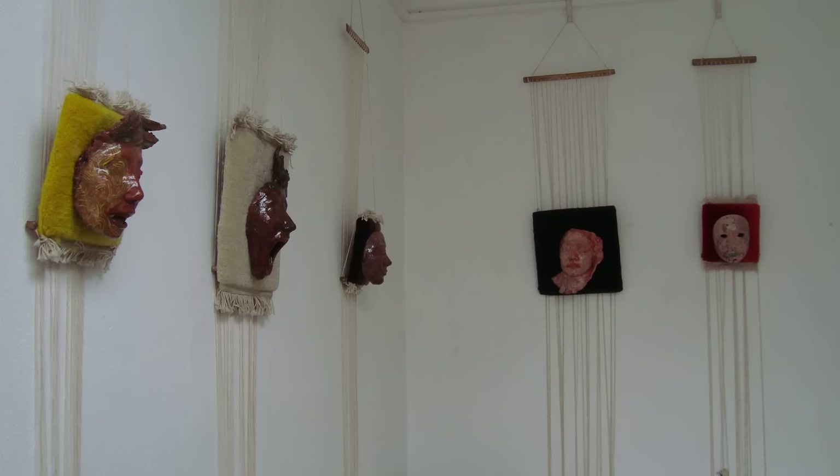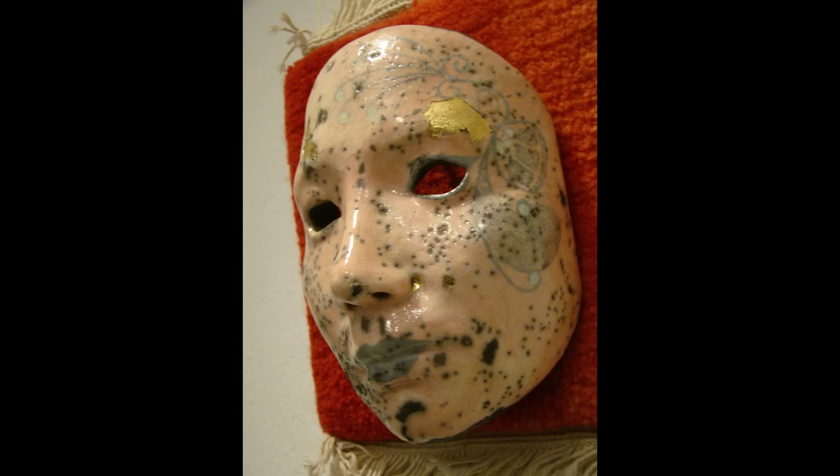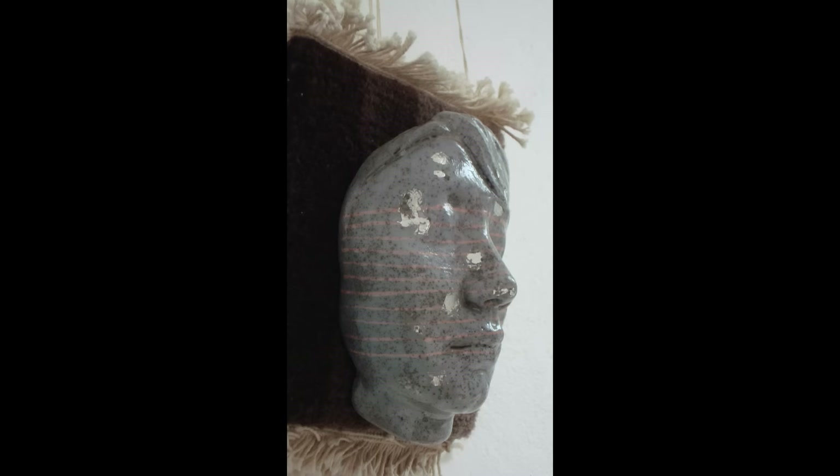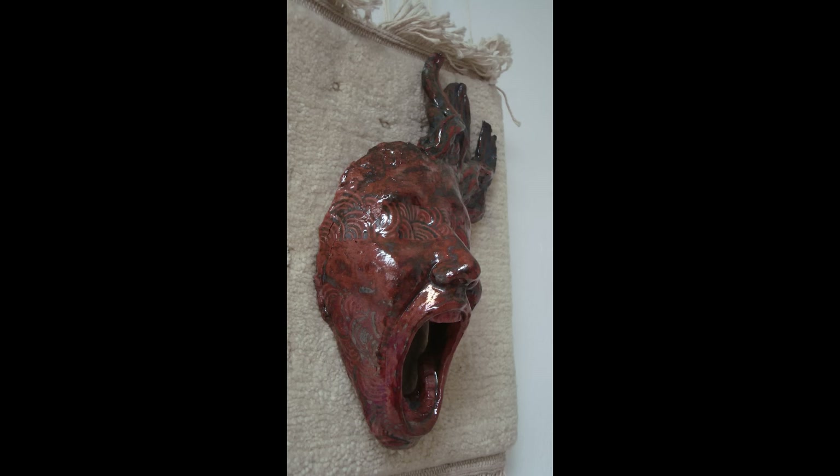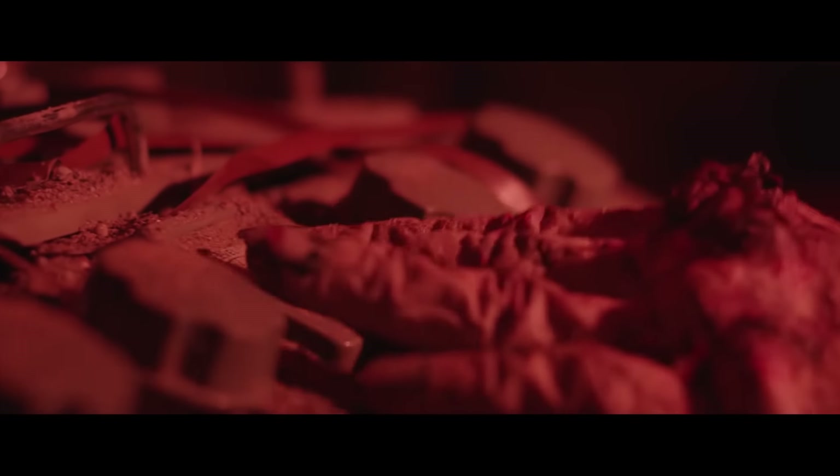Being a graduate student in fine art and design, human faces and bodies were recurring themes from my painting and sculpture, which led to exploring further makeup. I paint, I draw, I sculpt, and makeup has always been one of those outlets through which I express my creativity.